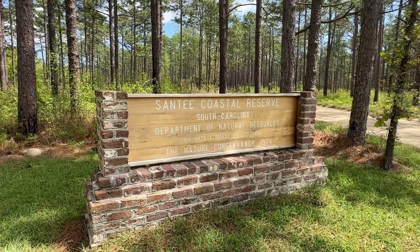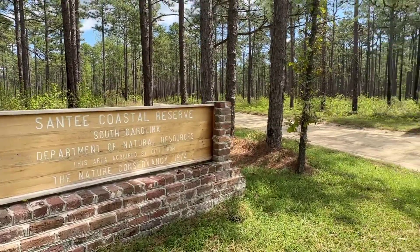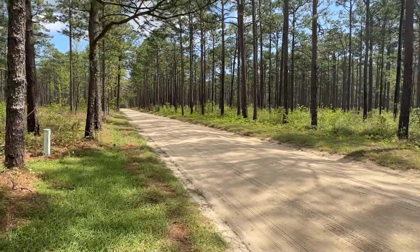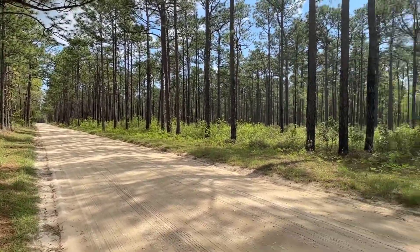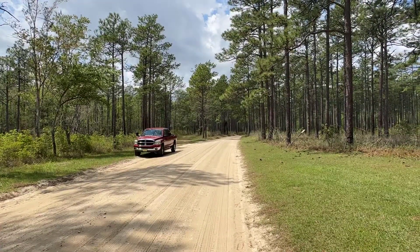This is a real pretty area. Not too far down the road we came across a sign, and it is a well-maintained dirt road. We're continuing to make our way down to the free camping area. Melody and Milo are with me today — they're back in the truck.